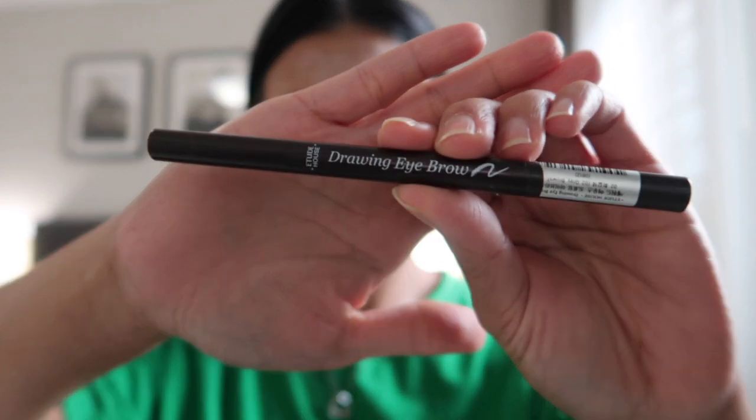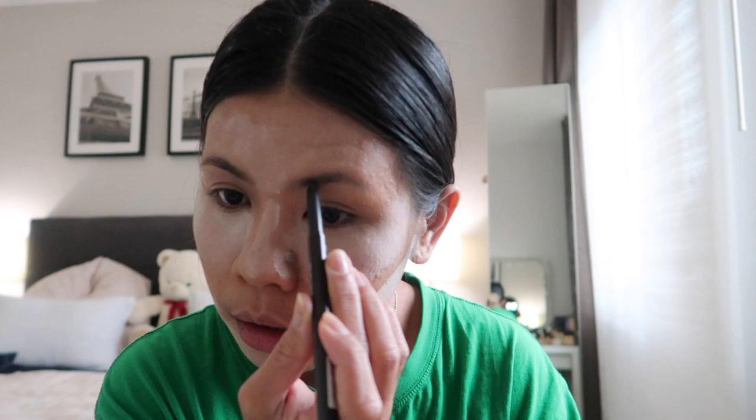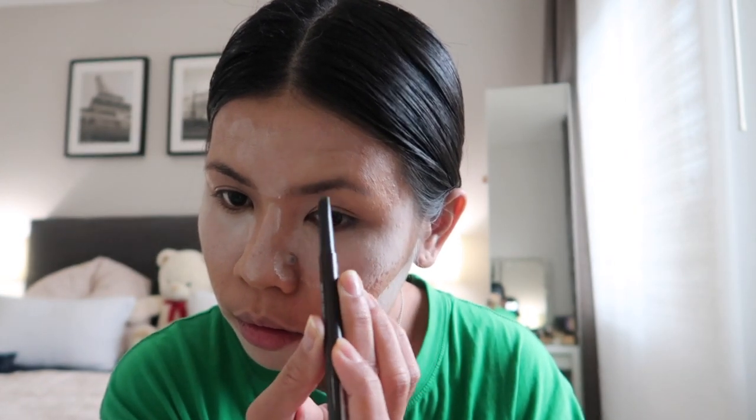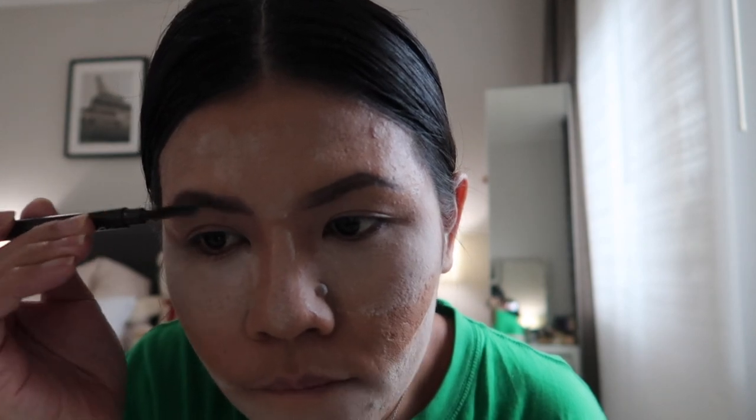Today, I'm going to use my Etude House Drawing Eyebrow. And yung shade ko dito is — may shade ba ito? — Gray Brown Number Two. Yun yung eyebrows natin. Ipa-finalize natin yun mamaya. Ipagalisin ko lang yung powder natin dyan.